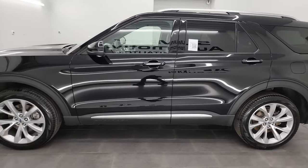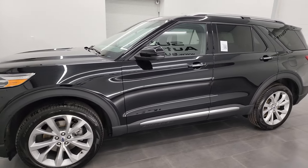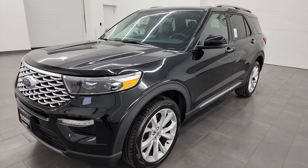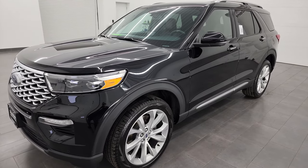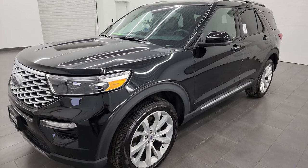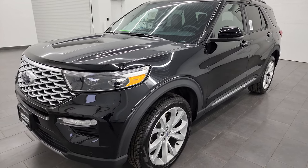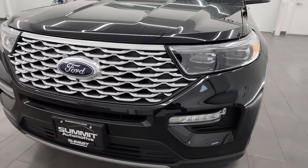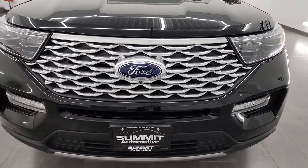This 2022 Ford Explorer has the 3.3 liter V6 engine with the hybrid assist, putting out 318 horsepower. This vehicle has been fully safetied and inspected by our service shop, has a fresh oil and filter change, all the fluids have been checked and topped off, and it is 100% ready to go.